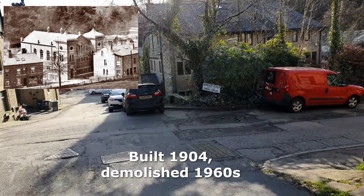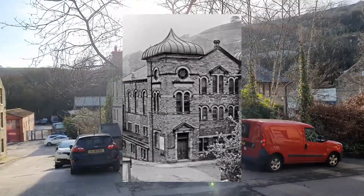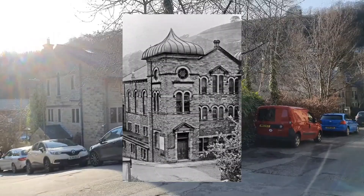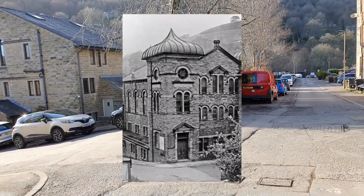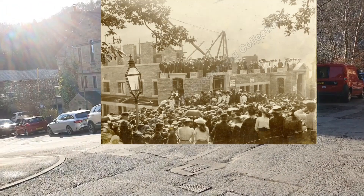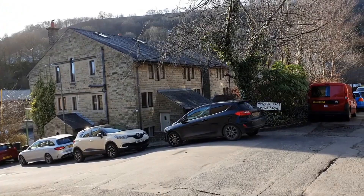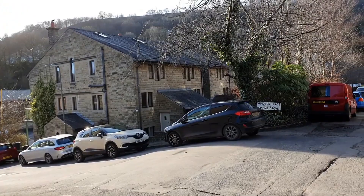It's a little bit sunny here — I've got the wrong time of day. That corner just there, where the Windsor Place leading to Spring Grove sign is, right on this corner where the newish house is, was the Foster Lane Chapel. I'll go into the shade to see if I can get a better picture. So this is where Foster Lane Chapel was.